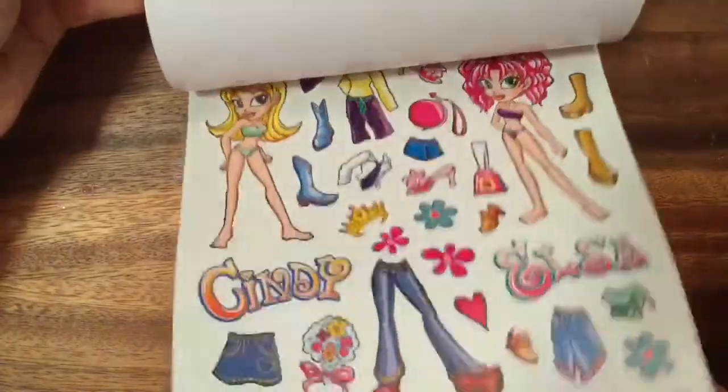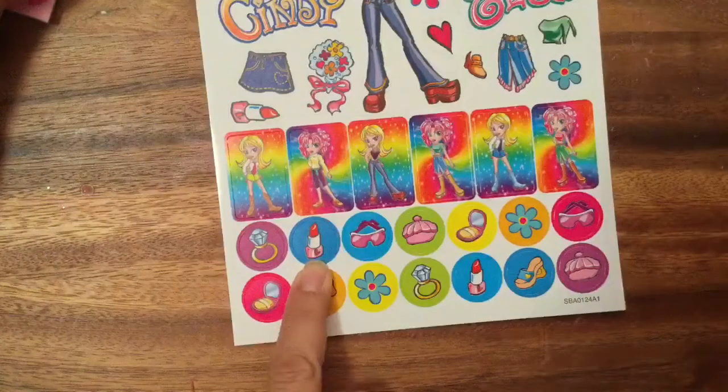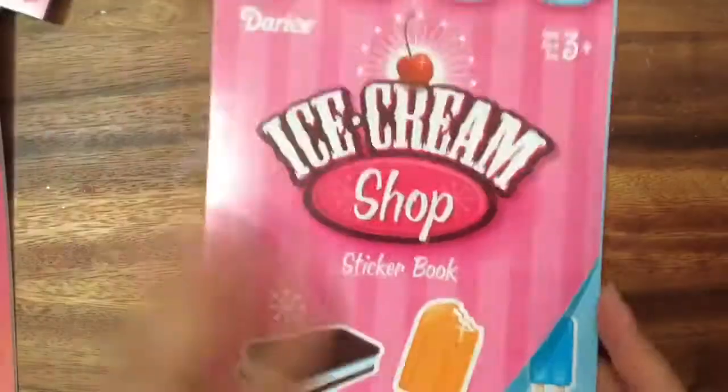You can kind of mix and match because it comes with two sets — that's Cindy again, so those are all the same stickers. Oh my gosh, look at that lipstick and that diamond ring — it's so cool!